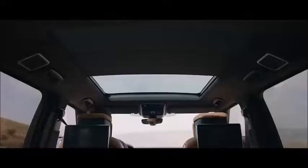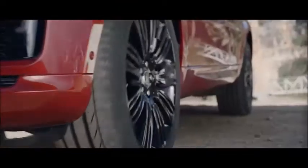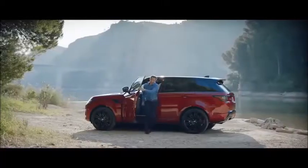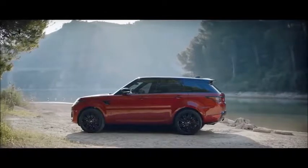The ingenious gesture-activated sun blind further enhances the effortless sense of comfort and well-being inside. The blind closes automatically when the vehicle is locked, returning to its previous position when the driver returns, to prevent the cabin from overheating.